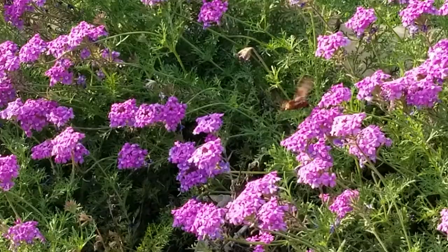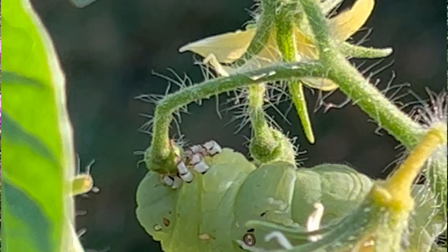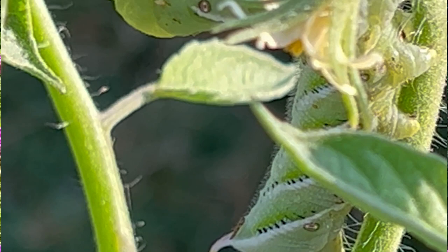The larval stages of hummingbird moths are known as hornworms. They are large caterpillars that can grow up to four inches long and have a distinctive horn-like projection on their rear end. Hornworms have a smooth, cylindrical body with longitudinal stripes running down their sides. Their skin can be green, brown, or black, depending on the species.